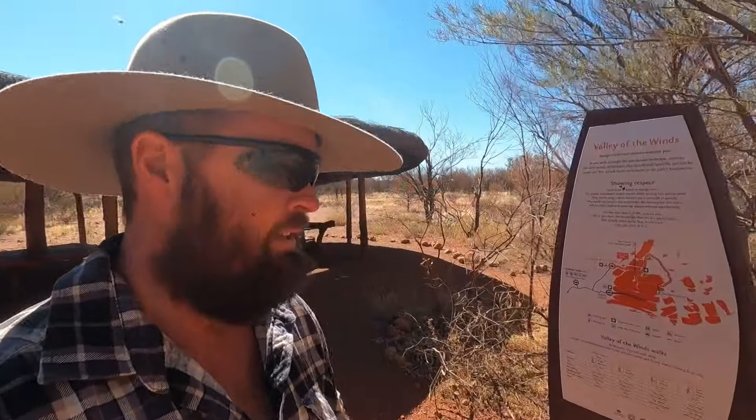G'day everyone, welcome back to Gorn Travelling Oz. Today we pulled up in the Uluru area and we're just about to go and do the Olgas on our way. It looks pretty cool - it could almost look photoshopped, like it wasn't real. It was just a mirage in the middle of nowhere.